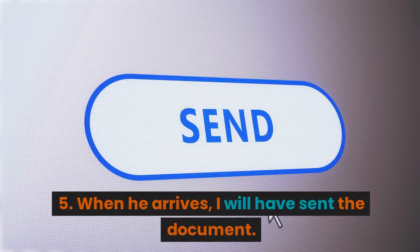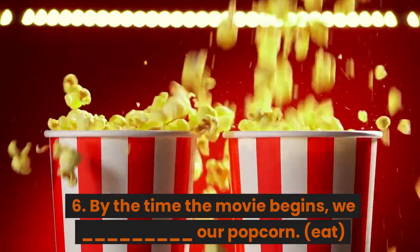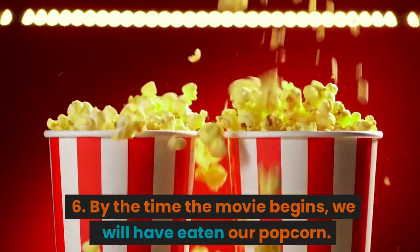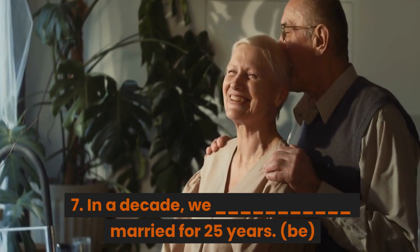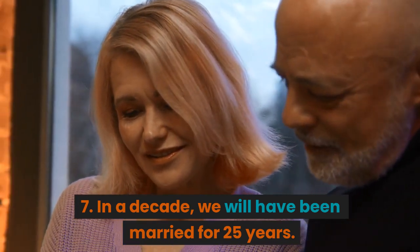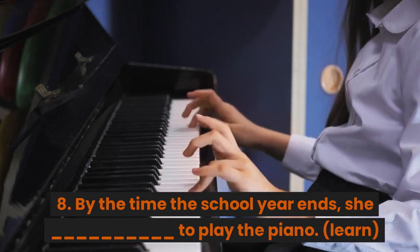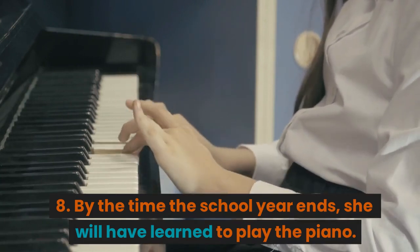5. When he arrives, I will have sent the document. 6. By the time the movie starts, he will have saved enough money. 7. In a decade, we will have been married for 25 years. 8. By the time the school year ends, she will have learned to play the piano.